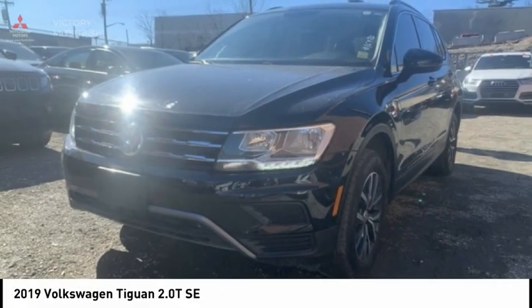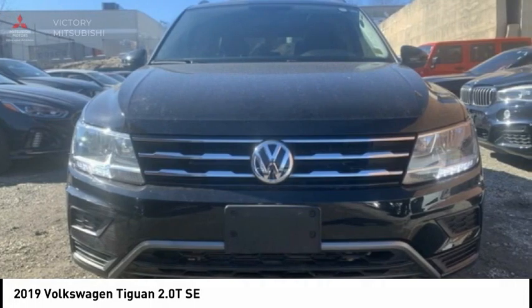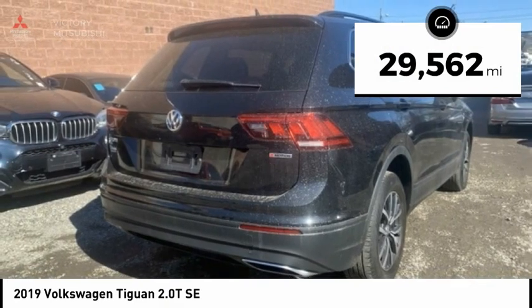The 2019 Tiguan. With Volkswagen Tiguan, it's good to be turbo — turbo with class — and is priced below $25,000. This vehicle has less than 30,000 miles.